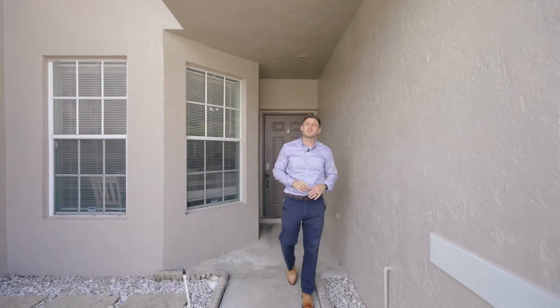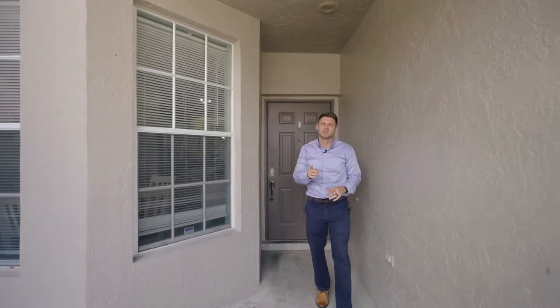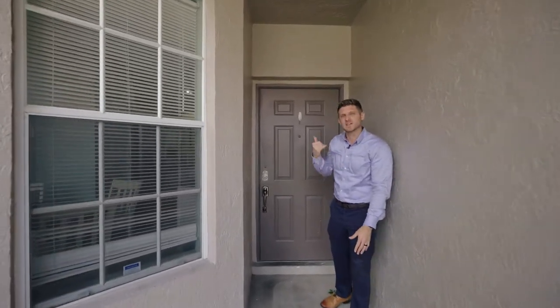I'm really excited to show you my brand new listing in Mission Bay. It's a four bedroom, two and a half bath with a one-car garage in the heart of Boca. Let's go inside and take a look at it.